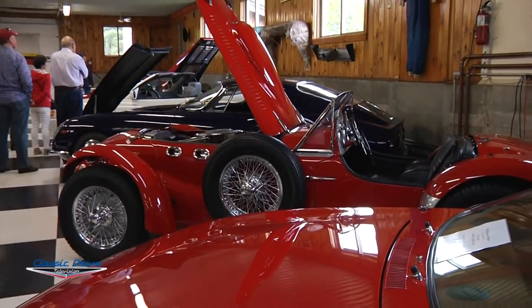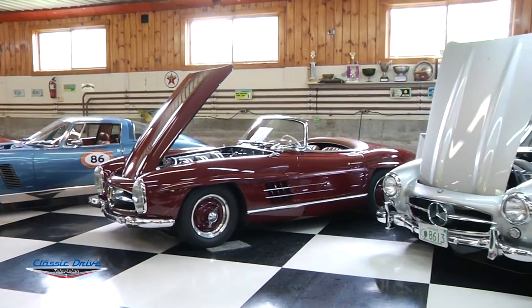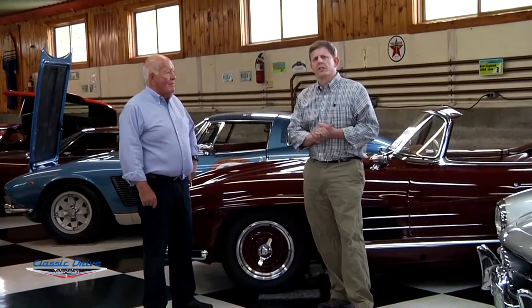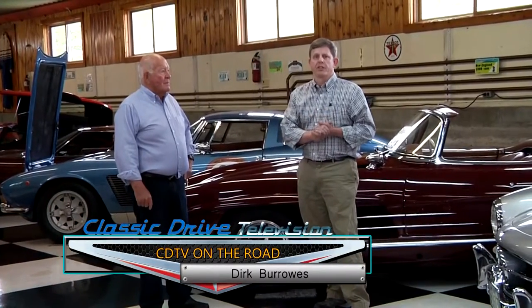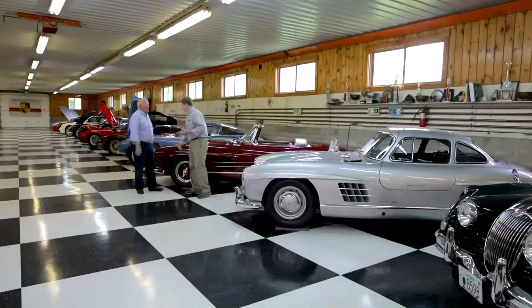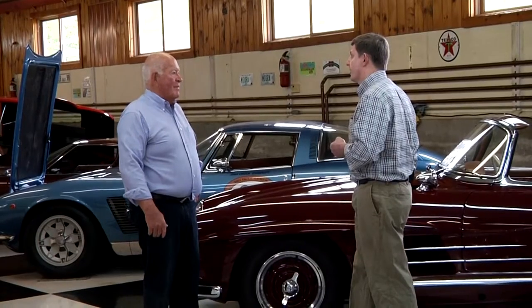We're here with Chuck Swager checking his collection out. We're going to look at a few cars that are really special — things he's been collecting over many years. For your viewers, this is Classic Drive Television. Chuck, it's great to meet with you. So tell us — we've got some wonderful cars here, specifically some really neat Mercedes. Tell us about those.